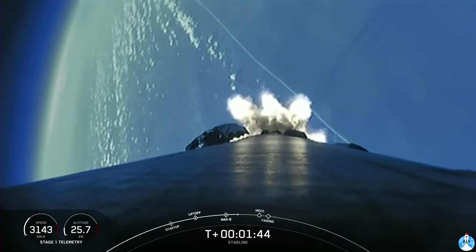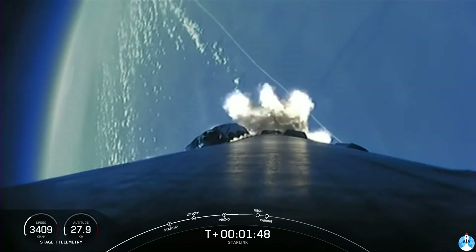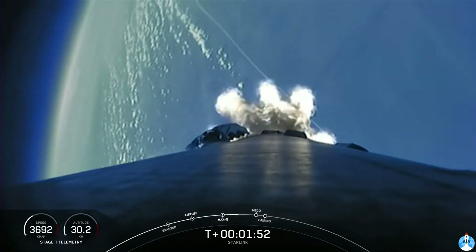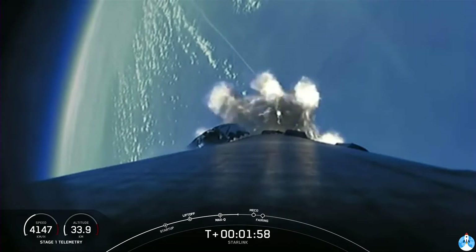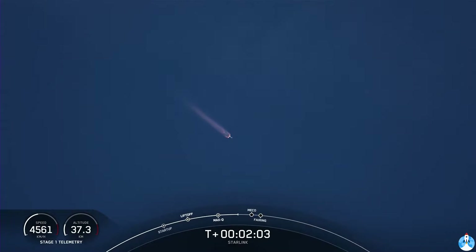During main engine cutoff, all nine Merlin engines on the first stage will shut down in order to slow the vehicle down in preparation for stage separation. During stage separation, the first and second stages will separate from one another. The first stage will make its way back to our drone ship in the Atlantic Ocean for its landing attempt. The second stage will continue with the third event, which is second engine start one, where the single Merlin vacuum engine on the second stage will ignite and continue to propel the second stage along with the 49 Starlink satellites into orbit.